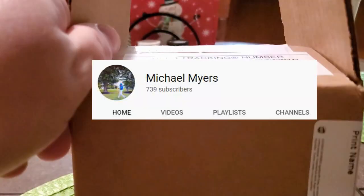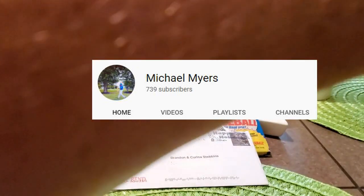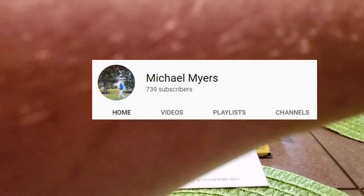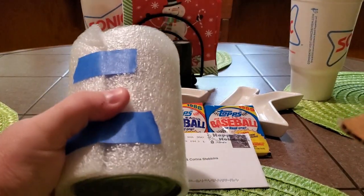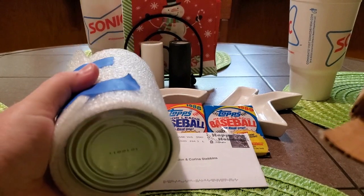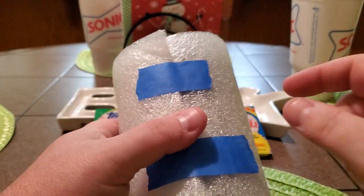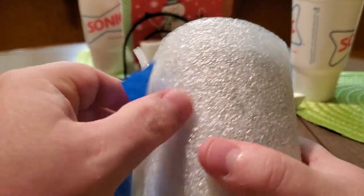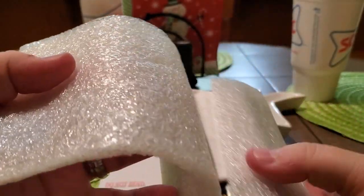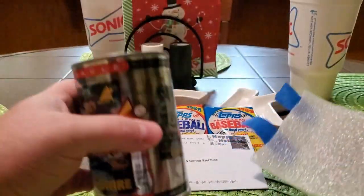Didn't want to show any addresses or anything, but all I did was just cut open the box. Let's take a look and see what we got. Looks like a can, and there's nothing else. And of course, Michael used the Eddie Approved Blue Painter's Tape. Let's see what this is.